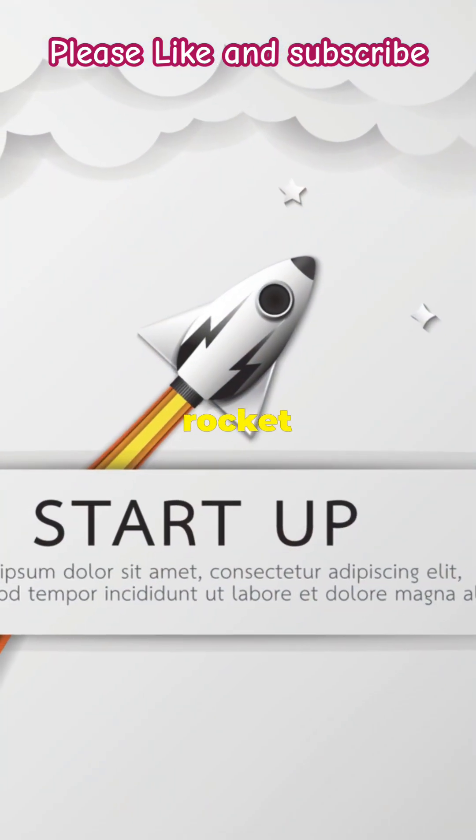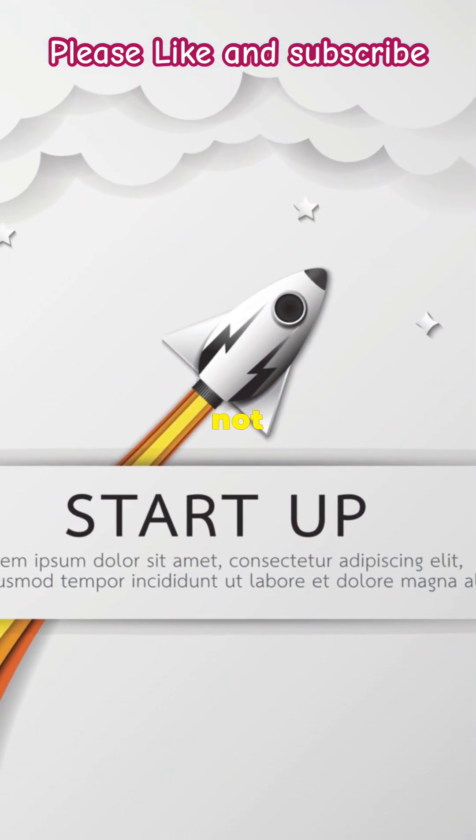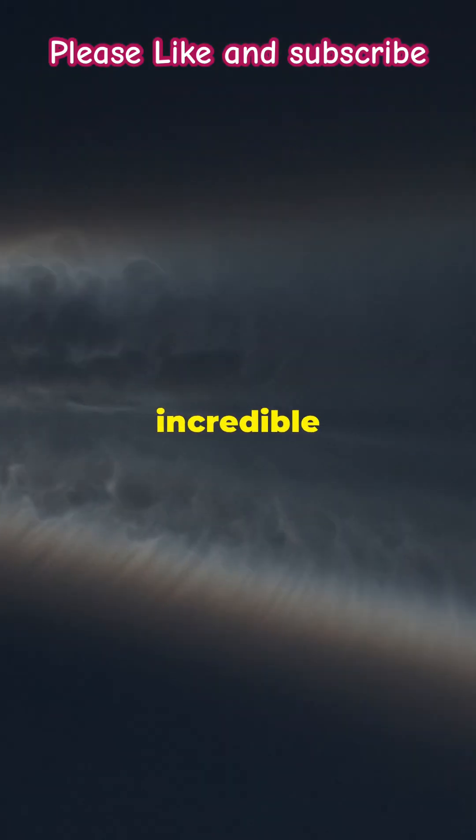So next time you watch a rocket piercing through the sky, remember — it's not just flying, it's navigating with incredible precision.